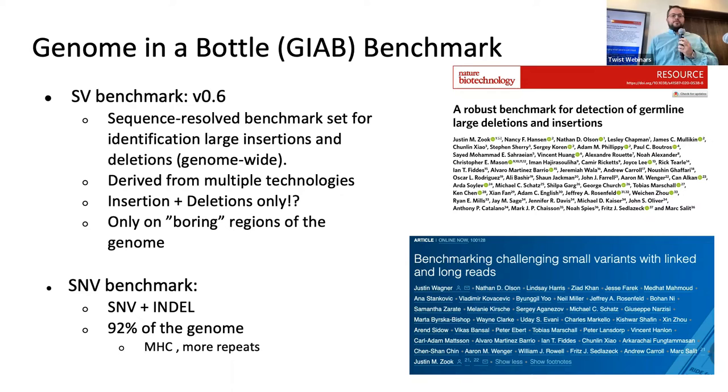On the SNP benchmark, we just updated this year. We can now cover a little more than 92% of the genome, including MHC regions and more repeats. However, it still lacks medical focus — there are still regions like SMN1 and 2, HLA, LPA, and other genes that are really important in certain diseases. So we set out to challenge ourselves to get these genes and see what we can do.